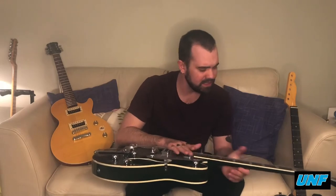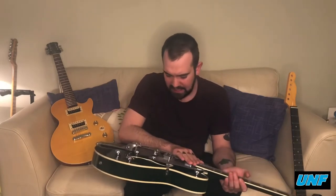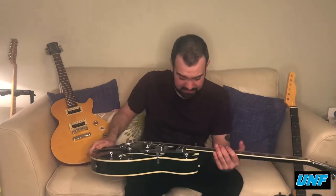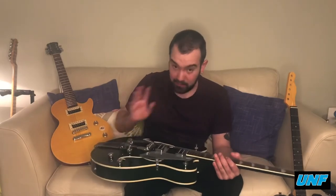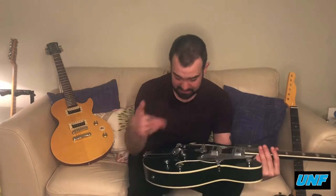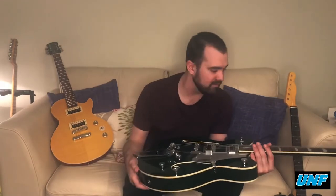I used it for a couple of songs — we had another show the day after the Glasgow show and I pulled out a couple of songs on it during the gig — but it just didn't work. It's certainly not for UNF and it certainly doesn't work for my style. However, I cannot not fall in love with the looks.